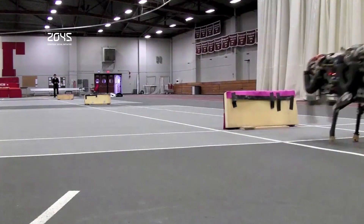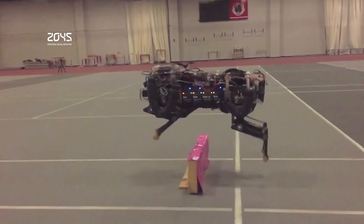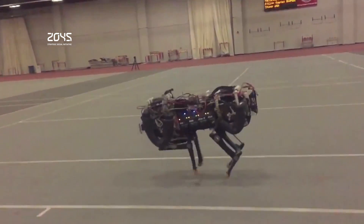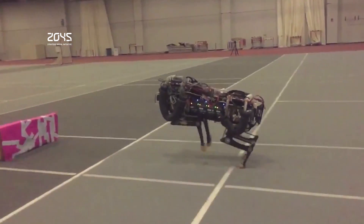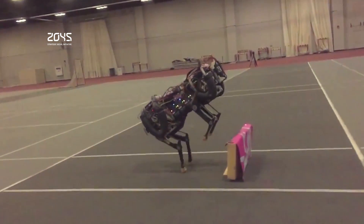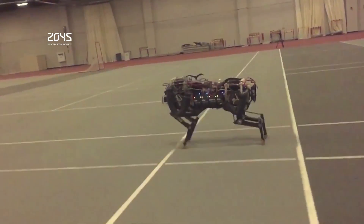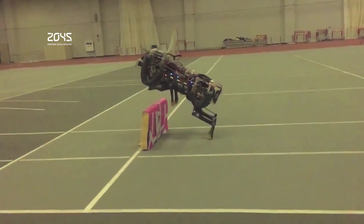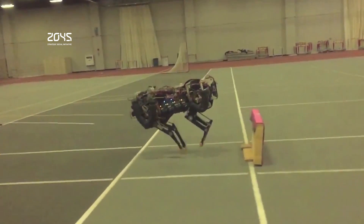With an onboard LiDAR system, the machine is now able to use reflections from a laser to map the terrain. This data is partnered with a special algorithm to dictate the robot's next moves. The robotic cheetah project has been in the works for a few years now. The team's view is that the efficiency with which Earth's fastest animal goes about its business holds many lessons for the world of robotic engineering.